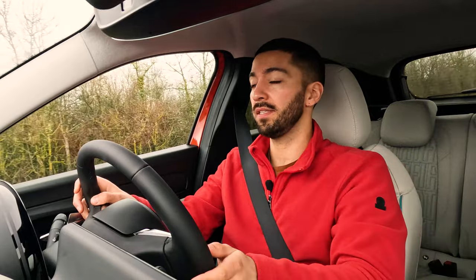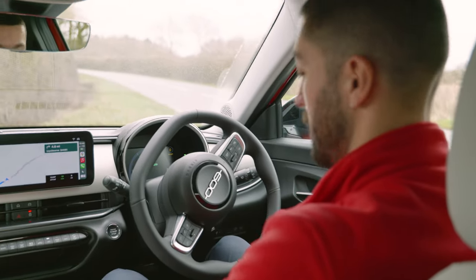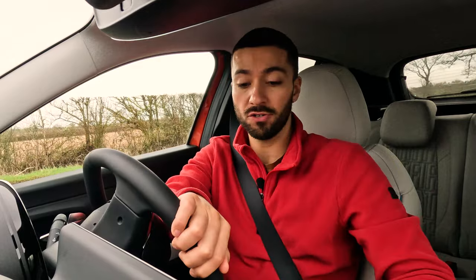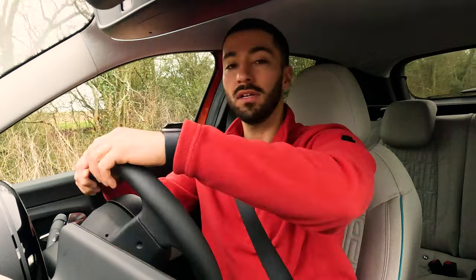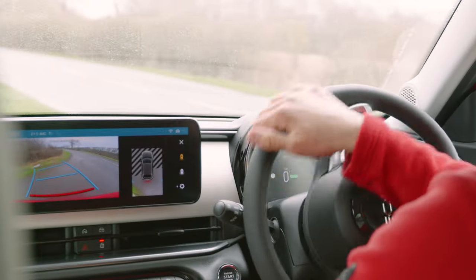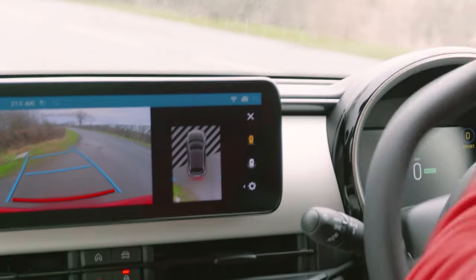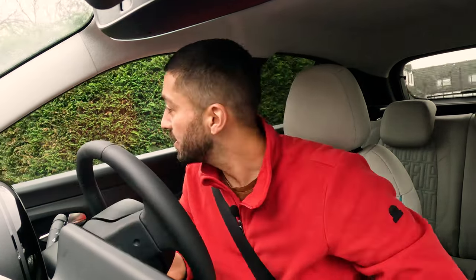The turning circle is actually not bad — I almost did a proper U-turn on a B-road. The reversing camera is nice and sharp with a 3D above view, so you can see what's behind, around and even a little in front of you. You can also make the view bigger and focus entirely on the reversing camera itself. Good visibility, easy to drive.